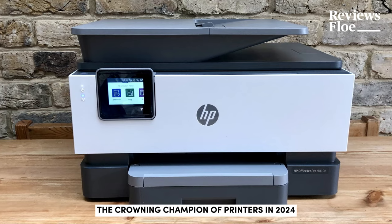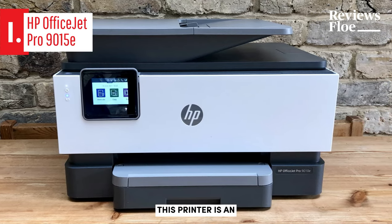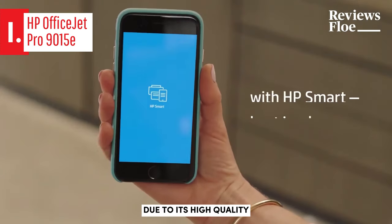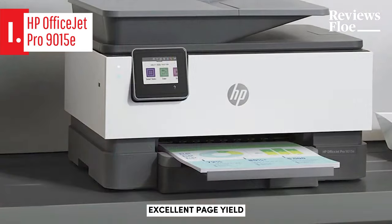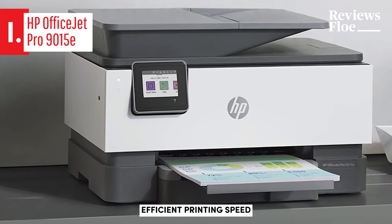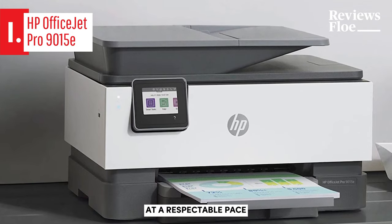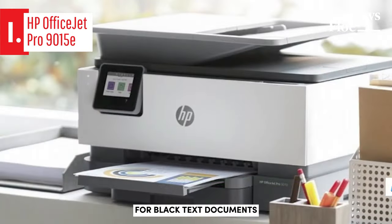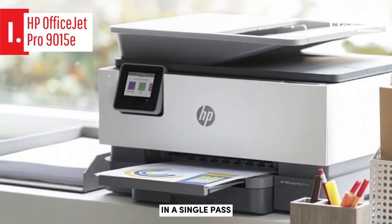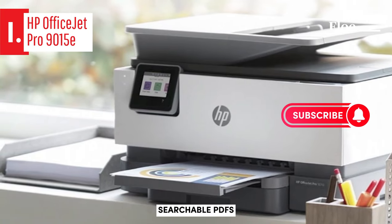Introducing the crowning champion of printers in 2024, the HP OfficeJet Pro 9015E. This printer is an exceptional choice for small offices or home-based businesses due to its high-quality performance and excellent page yield. The HP OfficeJet Pro 9015E stands out for its efficient printing speed, quickly delivering the first page and continuing at a respectable pace for black text documents. Its automatic document feeder, ADF, is capable of scanning two-sided documents in a single pass, simplifying the process of converting physical copies into digital, searchable PDFs.